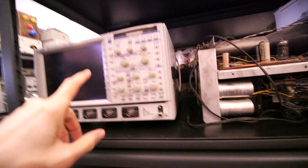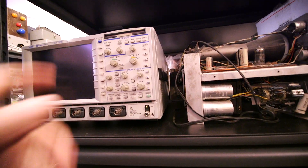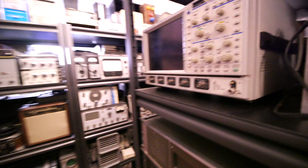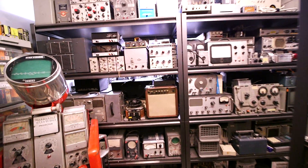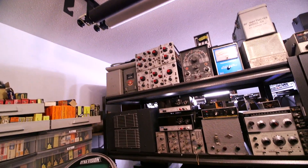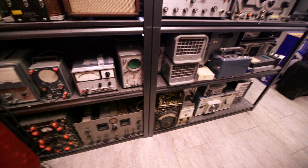Very nice LeCroy scope — I really like this LT344 WaveRunner, very nice user interface with those things. And just more parts and pieces, bunch of OS8 scopes — it's just lots of stuff, lots and lots of repairs.